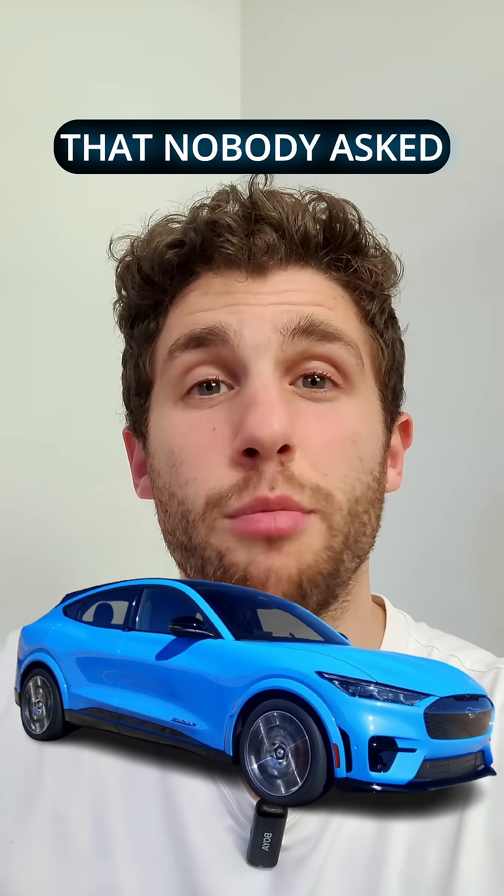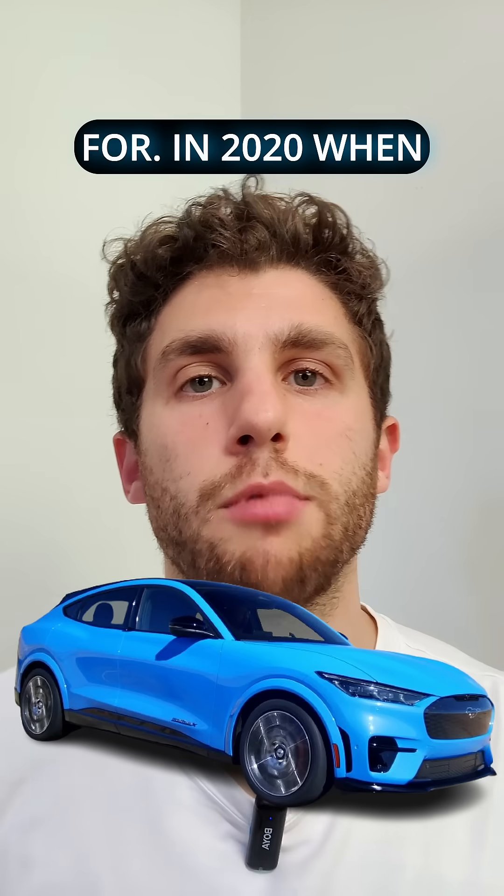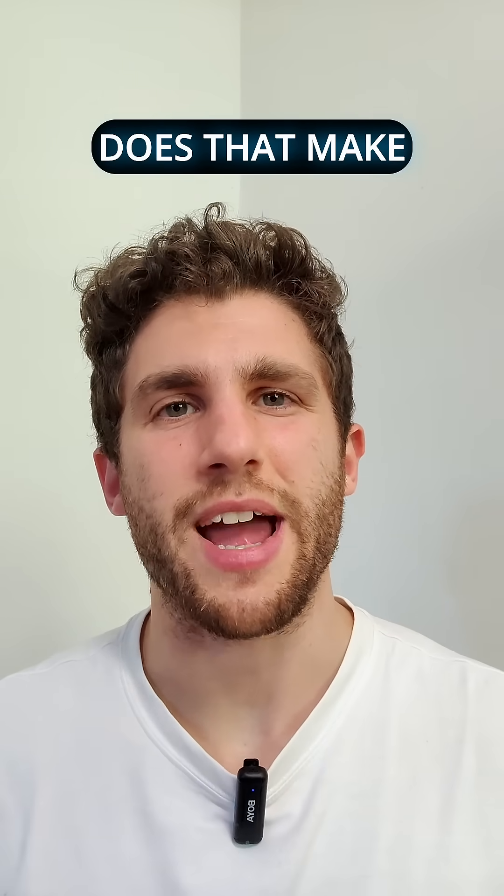This is the electric Mustang that nobody asked for. In 2020, when Ford released the Mustang Mach-E, everybody was quite puzzled. An electric Mustang? Does that make any sense?